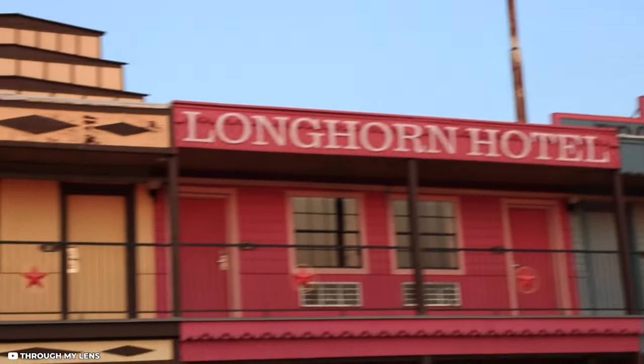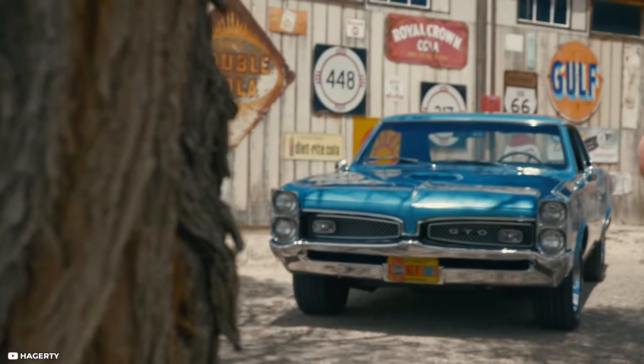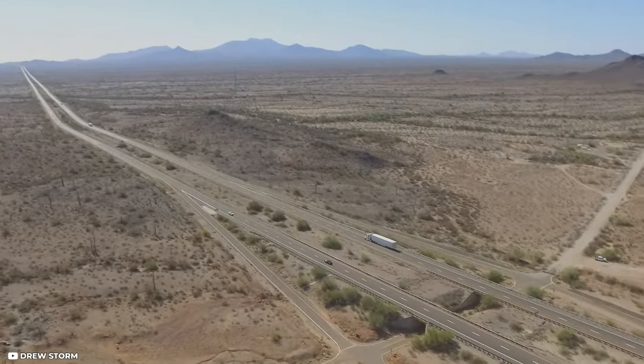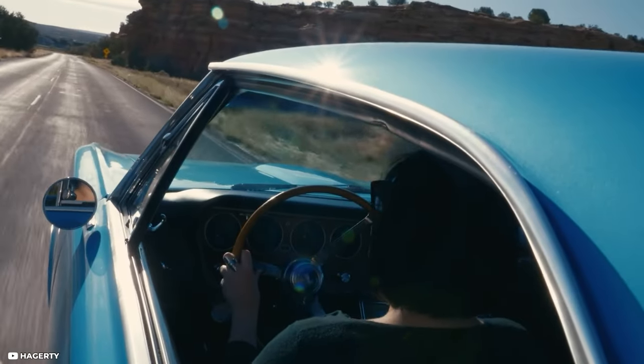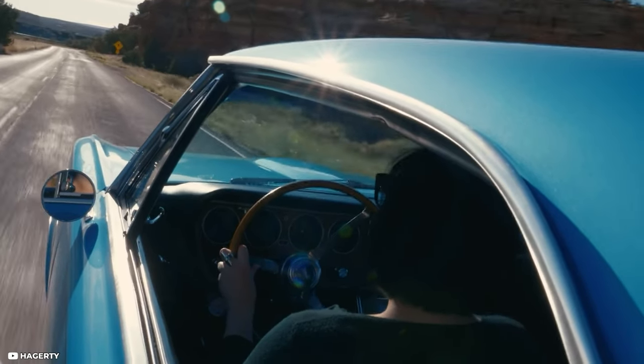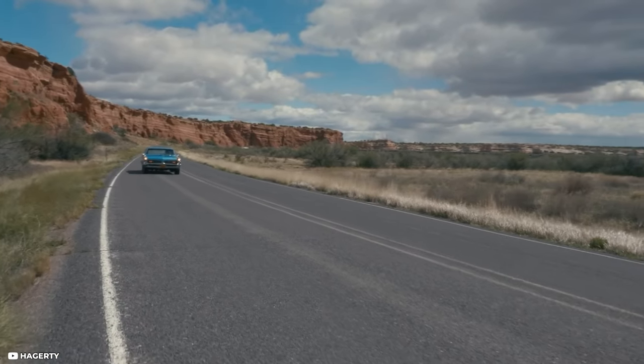Expect to see iconic neon signs, time capsule towns, curbside classic cars and ribbons of tarmac vanishing into the distance. So hop in the car and prepare to be dazzled as we explore the best stops along the legendary Route 66.